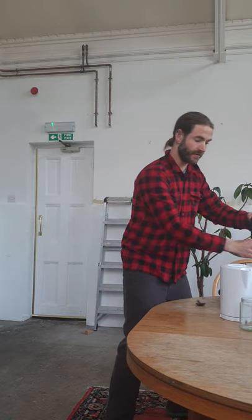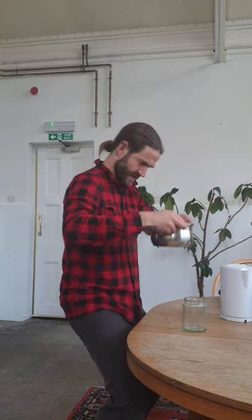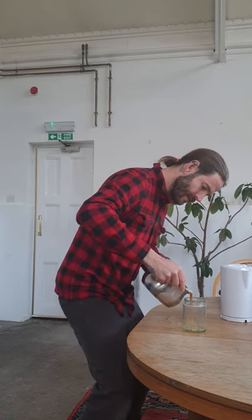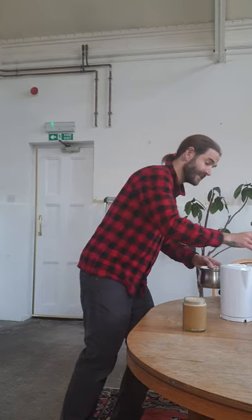Use a basic hand blender and give it a reasonably long blend - remember this is oil and water so it needs proper emulsifying. Then you'll have this super high-fat keto coffee that generally sees me through easily till lunchtime.